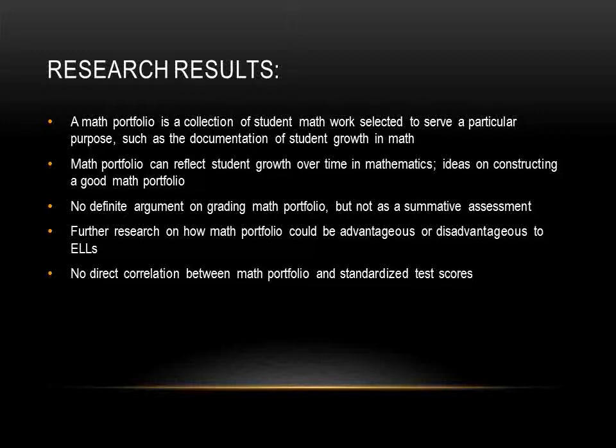First, a math portfolio is a collection of student math work selected to serve a particular purpose, such as the documentation of student growth in math. Math portfolio can also reflect student growth over time and provides evidence of areas of achievement and success for the learner, the teacher, and the parent. Implementing the portfolio as a new form of assessment enables the teacher to develop a comprehensive profile of each student's progress and growth in mathematical ideas. Monitoring the acquisition of skills, concepts, and the ability to combine them with the individual's interests and perspective offers an effective way to provide feedback about the student's understanding of the content.